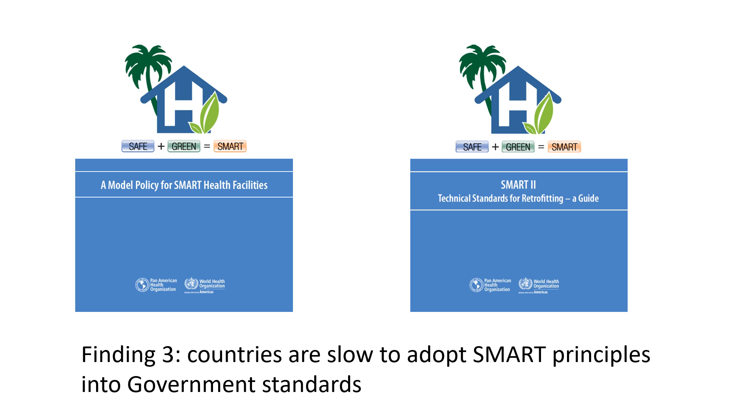However, a third key finding is that despite the demonstrated successes of this project, governments in the region have been slow to adopt Smart principles into their national policies and standards. The good news is that Smart principles have been adopted by various regional and global strategies and action plans, including at COP26, and in the 2019 Global Plan of Action on Climate Change and Health in Small Island Developing States. However, unfortunately, none of the seven governments in this project has yet adopted the Smart model policy or the Smart construction standards, or included targets for improving the resilience scores of their facilities in their national adaptation plans to address climate change. In a standout example where this has been done, in the British Virgin Islands, it's been very successful and spread to other sectors such as education and public storm shelters.